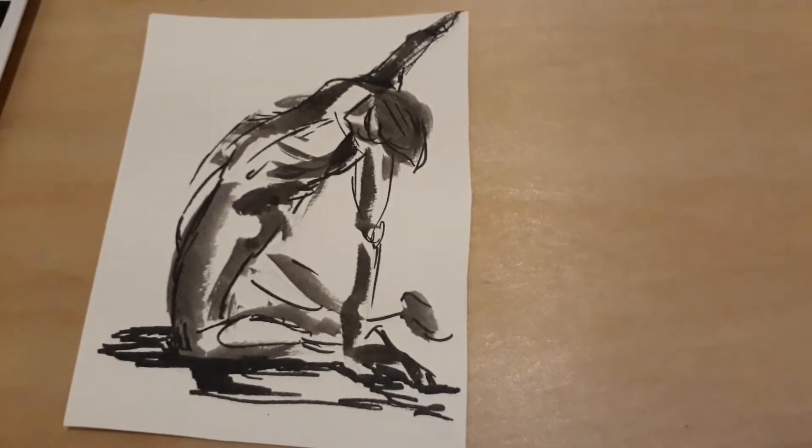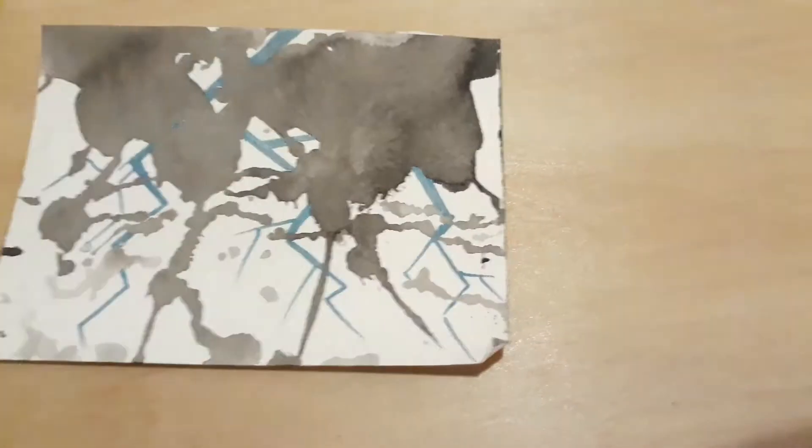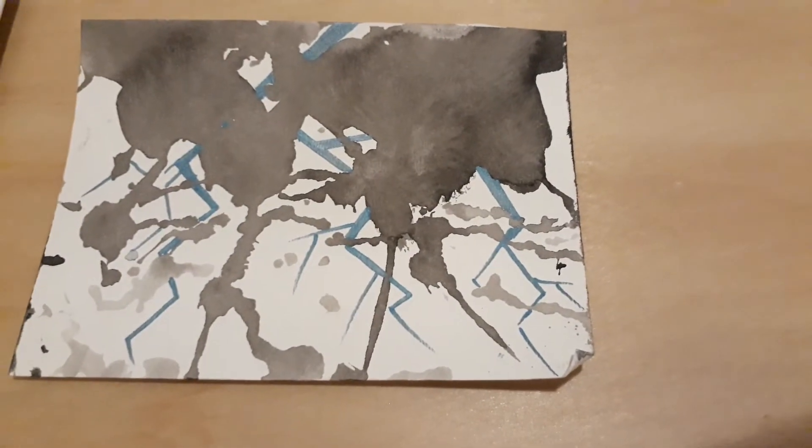I went back to some of my figure drawings to do the Stretch piece. Thunder — I ran out of time again. Inktober is very hard.